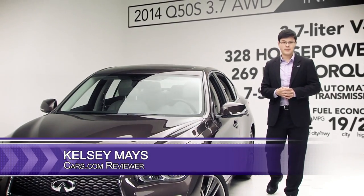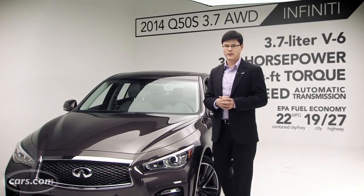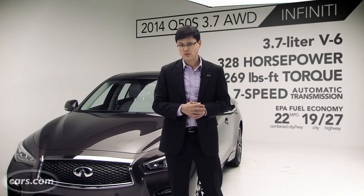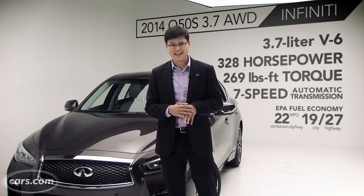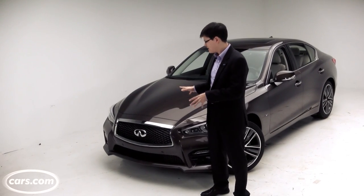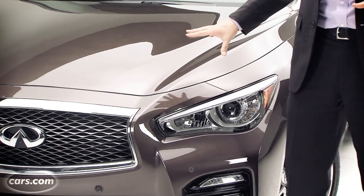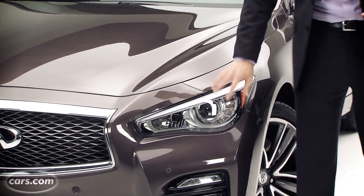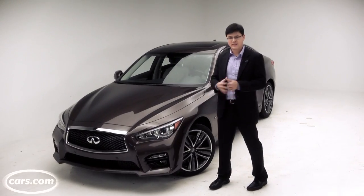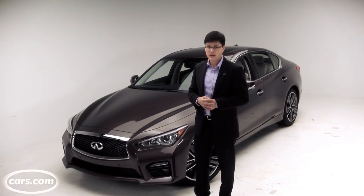Hi, I'm Kelsey Mays for Cars.com. After Infiniti's puzzling lineup-wide name change, you might wonder just what car you're looking at here. This is actually the successor to Infiniti's well-received G37 sedan, and it's called the Q50. The Q50 solidifies its place in Infiniti's lineup with things like a shapelier version of the brand's familiar grille, new aggressive-looking headlights, and more dramatic lines along the fenders and the side body lines. With the Q50, Infiniti took a good thing and made it even better.